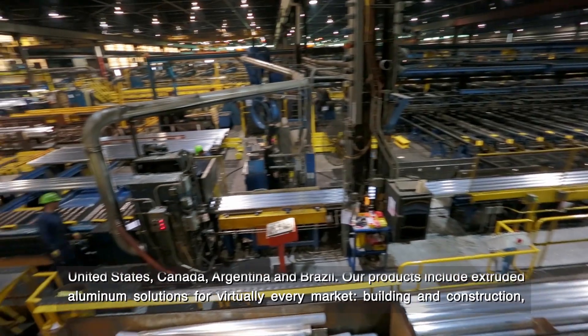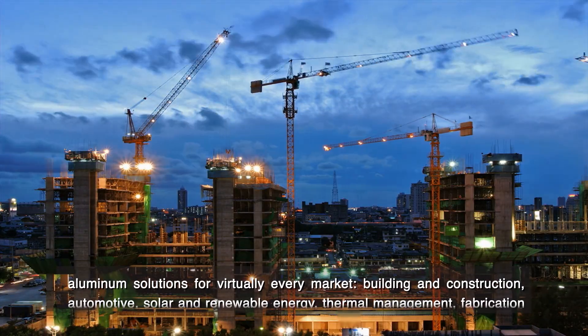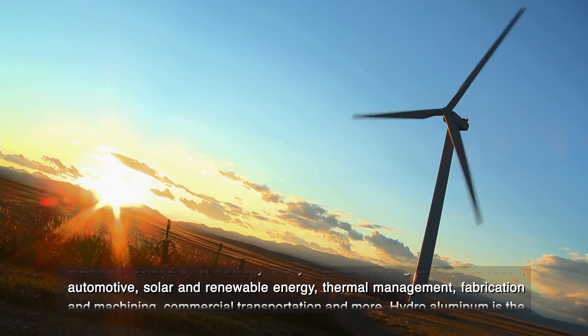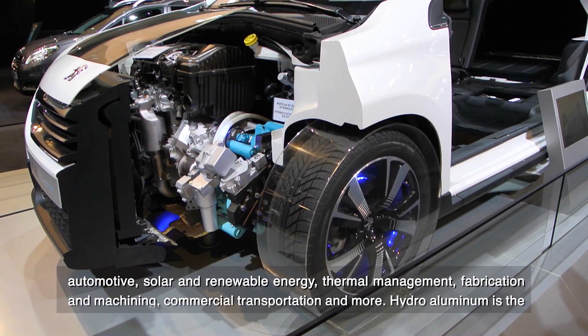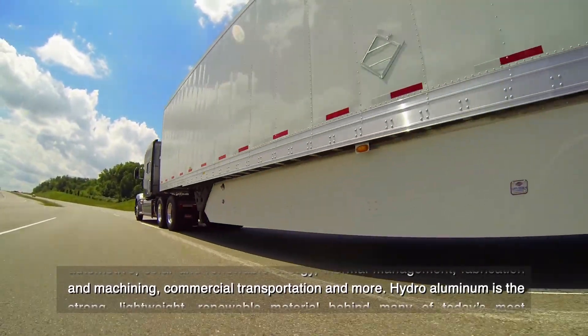Our products include extruded aluminum solutions for virtually every market: building and construction, automotive, solar and renewable energy, thermal management, fabrication and machining, commercial transportation, and more.